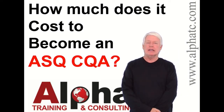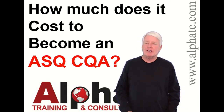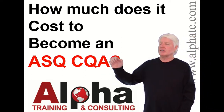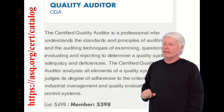My name is John Lee and I'm the president of Alpha Training and Consulting. I love to prepare students for ASQ certification exams — it's truly my passion. Today we're going to answer the question: how much does it cost to become an ASQ CQA, that's the Certified Quality Auditor? That's a great question, so let's delve into that.